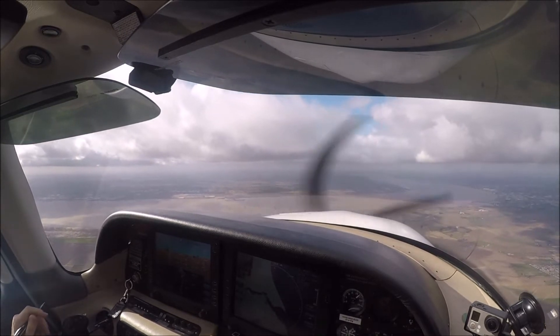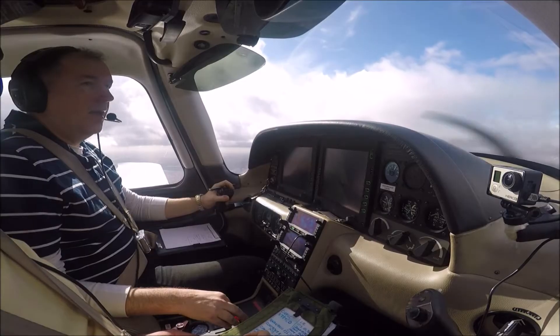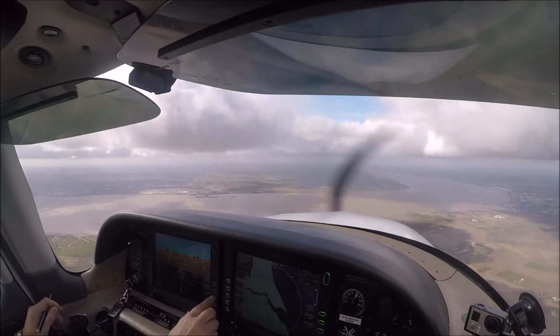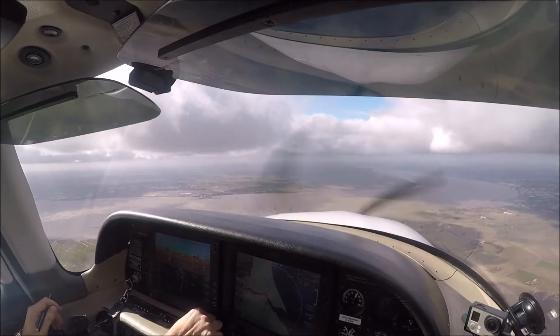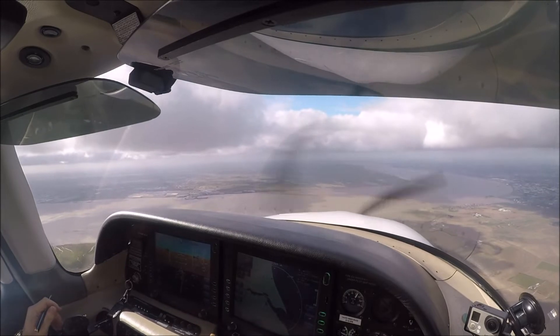You're currently number 2 — number 1 is abeam runway 20 at 6 miles. Bravo, contact Humberside Tower on 124.980. One side of the outbound, 124.980 — go to the Bravo. Lovely.